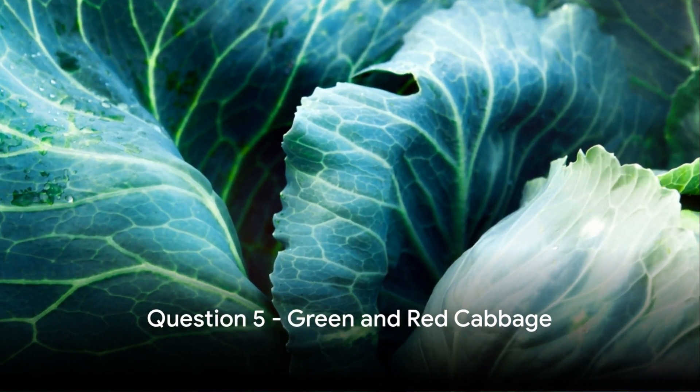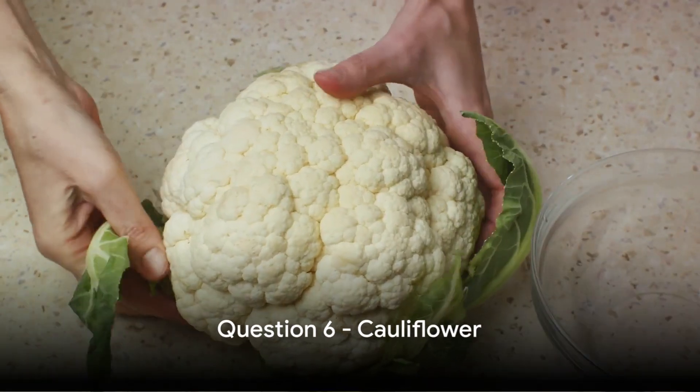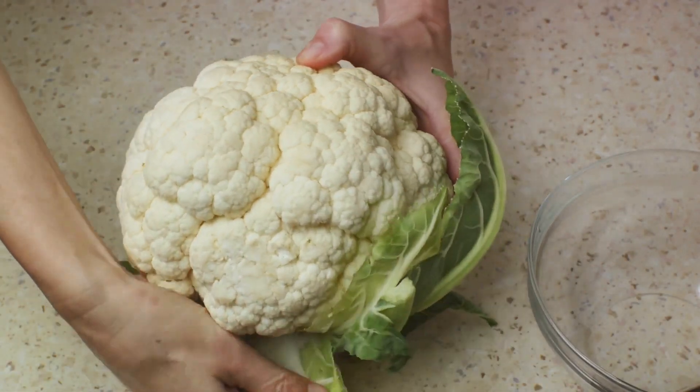Question 5: Green and red cabbage — are they lectin-free? Think about your coleslaw and guess, true or false? Moving along, question 6: Cauliflower, a versatile veggie indeed — but is it free from lectin? True or false, what's your guess?